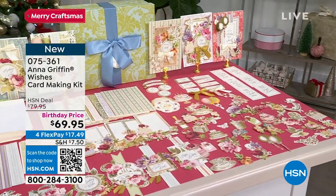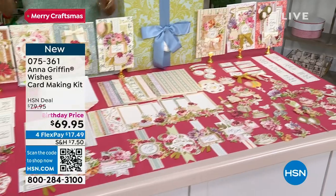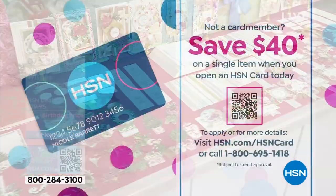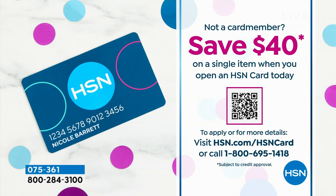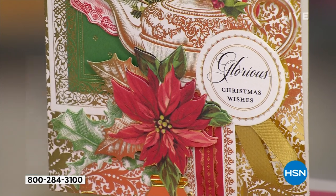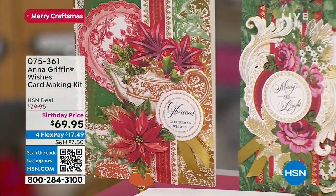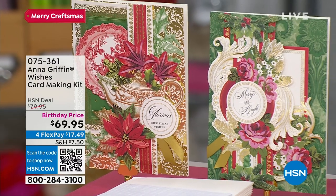Four flex pay payments, and if you don't have the HSN card, this is a perfect time to get it - we'll give you $40 immediately, so you can get these home for $49.95. It breaks down to less than a dollar fifty per card, and we all know how much money you spend when you go to buy a card - good luck finding one for less than nine or ten dollars.